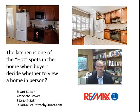Kitchens are hot spots. This one on the left doesn't look as inviting, but it's the same kitchen on the right, done by a professional photographer.